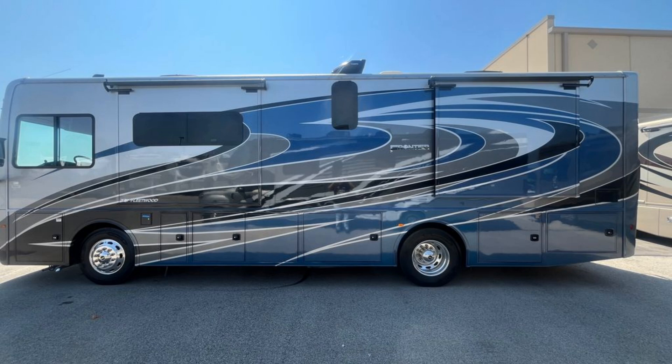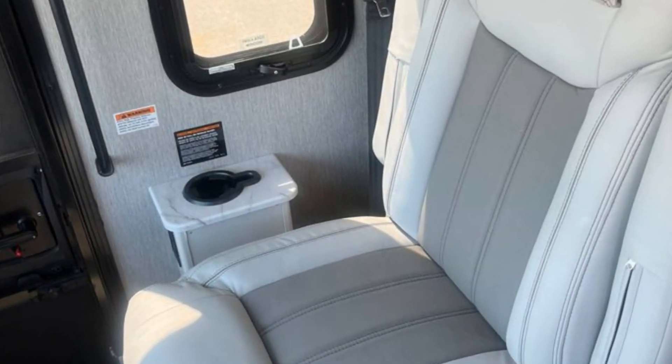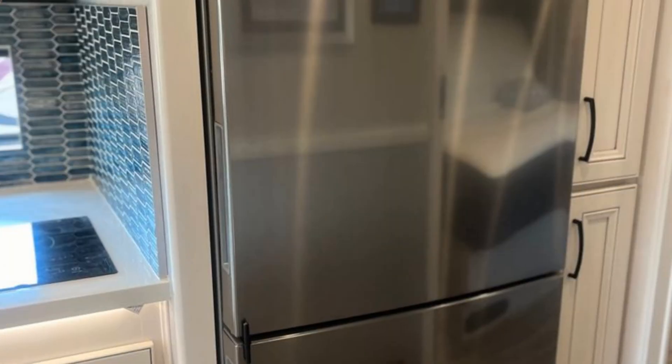Imagine heading off to all of your favorite destinations in this Fleetwood Frontier. This unit has three slide-outs that significantly increase the usable space, and this RV is powered by a Cummins engine.